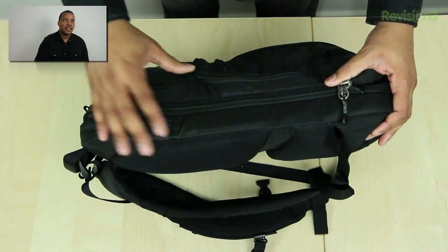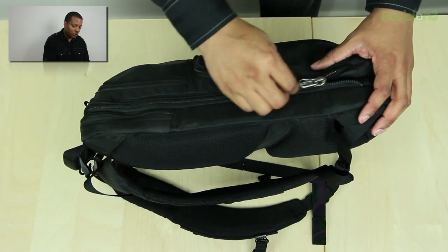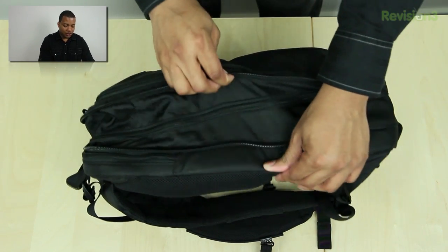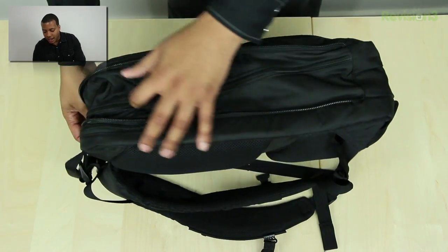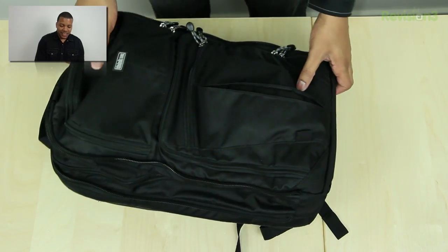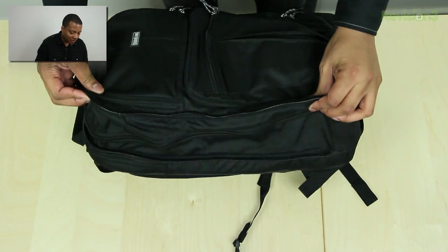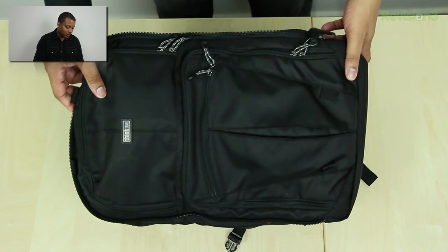This is a very cool bag because it has a nice extra zipper right here that can compress down the bag. You'll see here how much space it would normally be taking up. Since it does have this extra zipper, it makes it a lot easier to walk around the show floor and not be bumping into people and knocking things over. So this is the Shape Shifter from Think Tank.